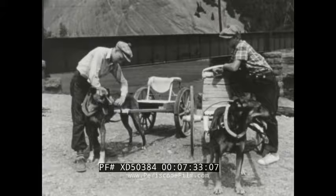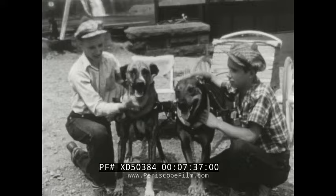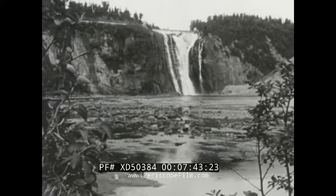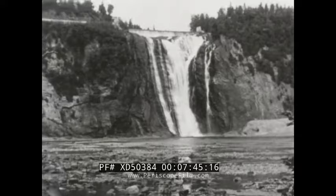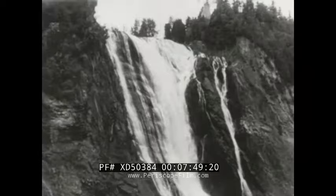And the young French-Canadians who rent these carts spice their idle moments with a race. Montmorency Falls are 250 feet high — 100 feet higher than Niagara Falls.